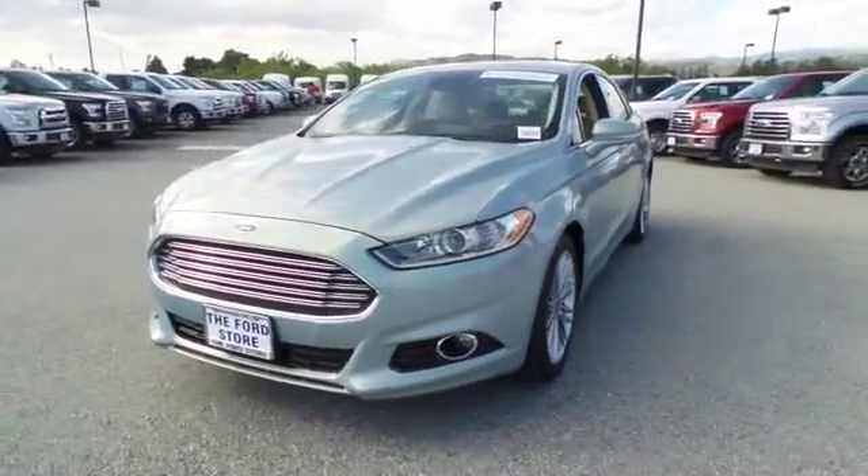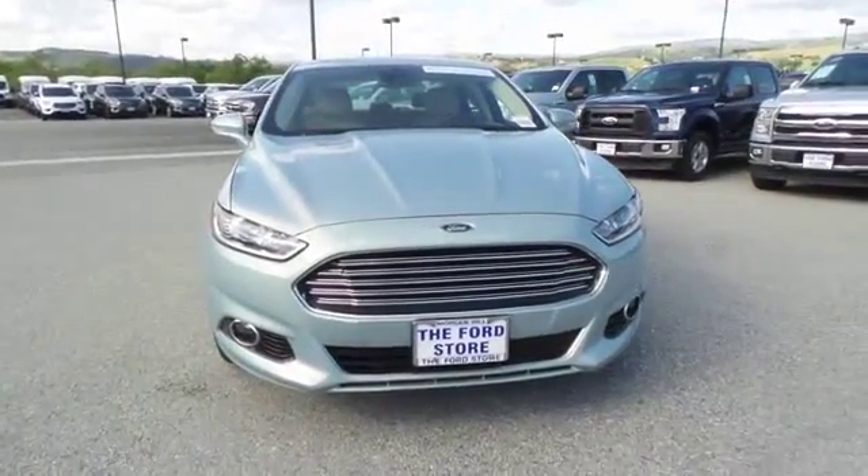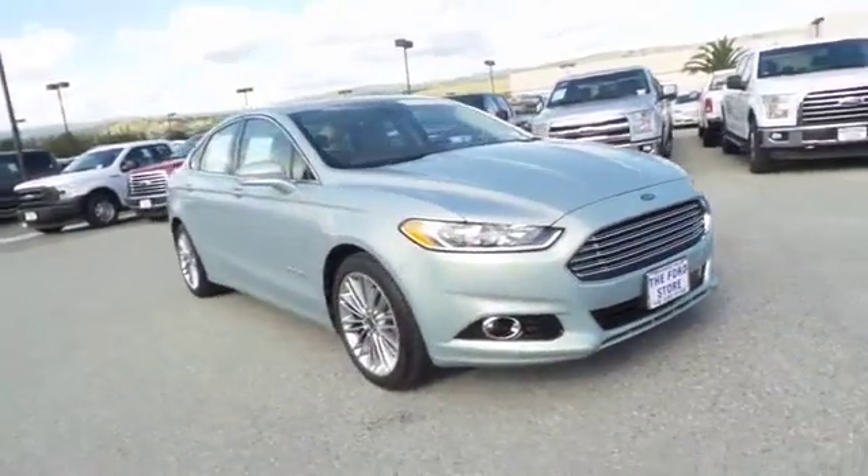2013 Ford Fusion Hybrid. You can have both impressive power and great economy in a Fusion. This vehicle has less than 40,000 miles.